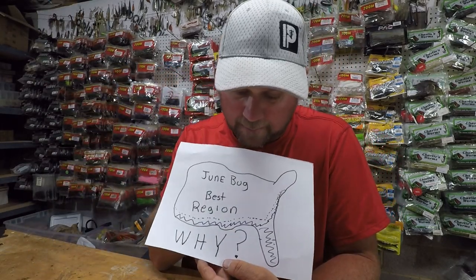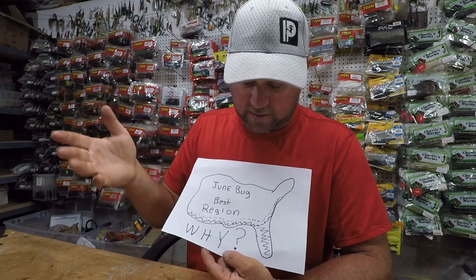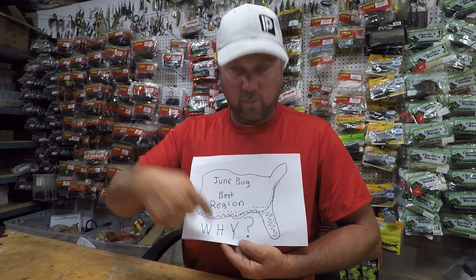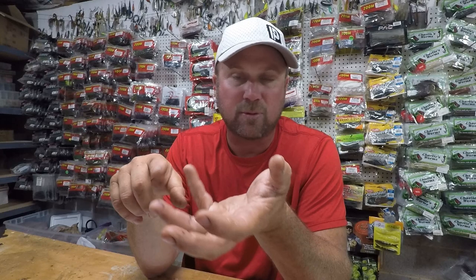What do y'all score me on my map? You think I get a 10 out of 10 on this map drawing? I even wrote 'June bug best region' right on it. I know y'all are liking my drawing. I appreciate you guys liking, subscribing, and commenting. If you haven't seen the Whopper Plopper hack, it's a popular one — surf the channel. I talk a lot about creative ways to trick out your lures, and some of them I can't believe I spilled the beans on.